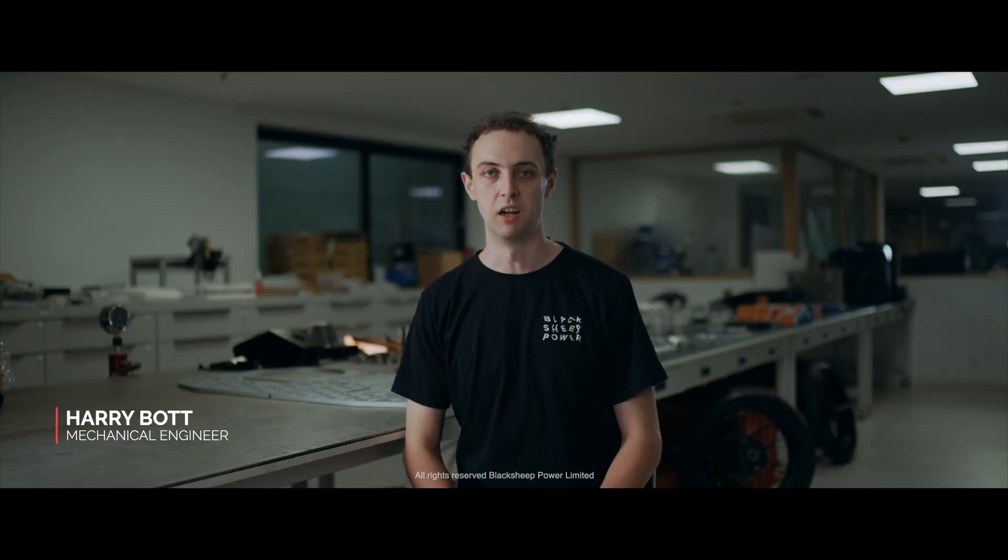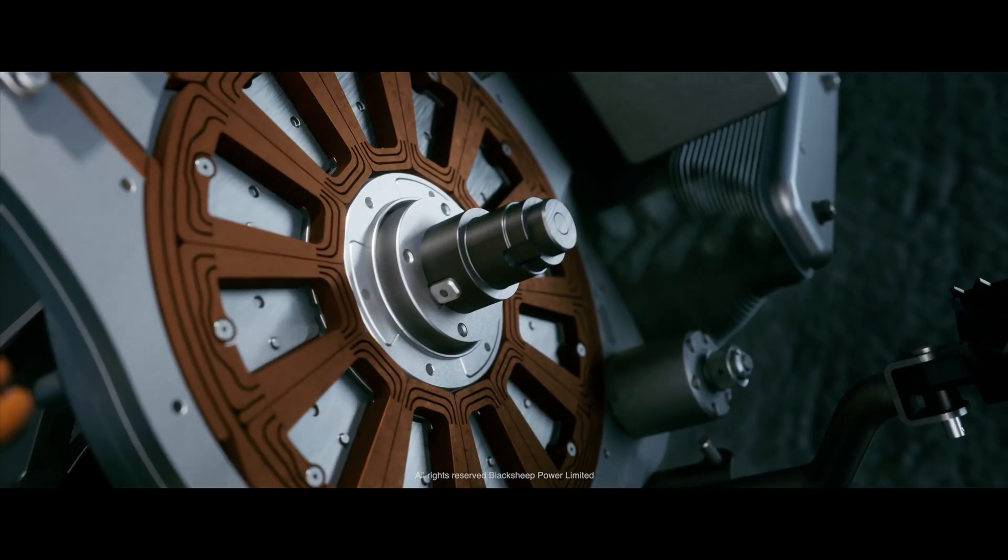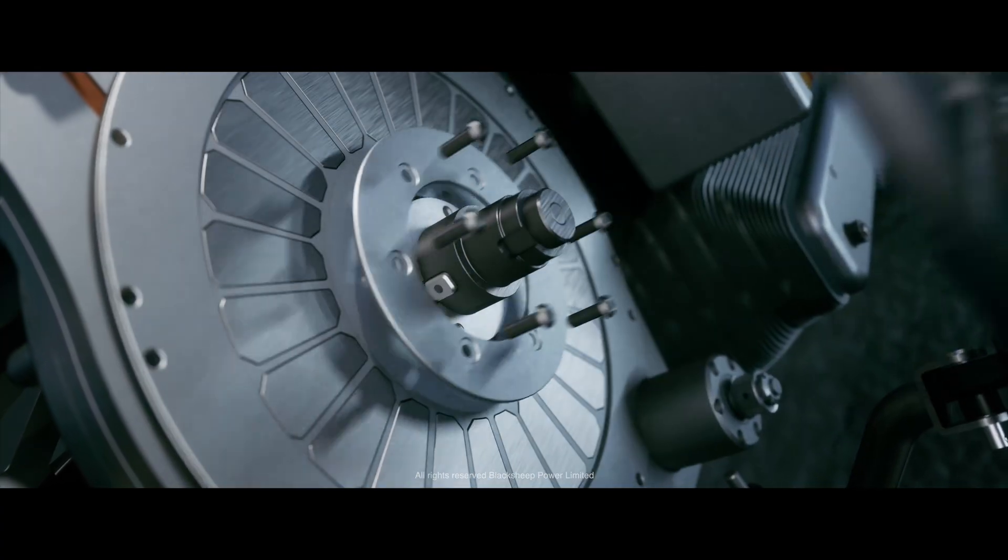It's basically powerful enough to power a car. So it's going to be much more powerful than anything else, really.